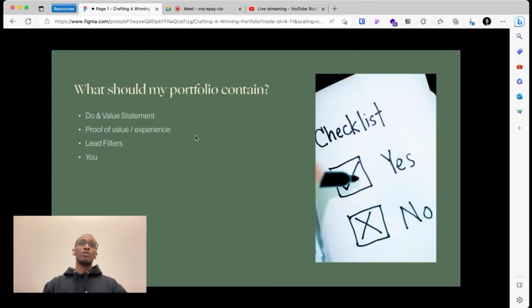Now that we understand why we need a portfolio, what should it contain? First, your do-and-value statement — essentially saying: this is what I do, who I do it for, and the particular value or asset I bring to the table. That is important because people want to find somebody who meets their needs the best.